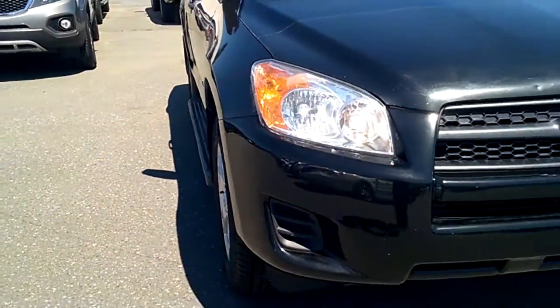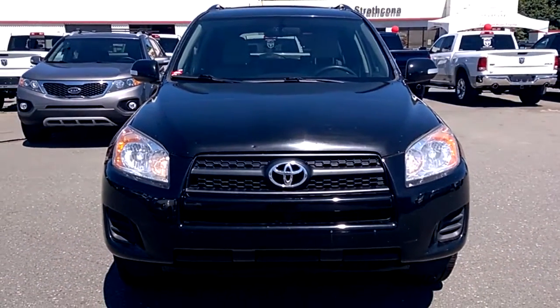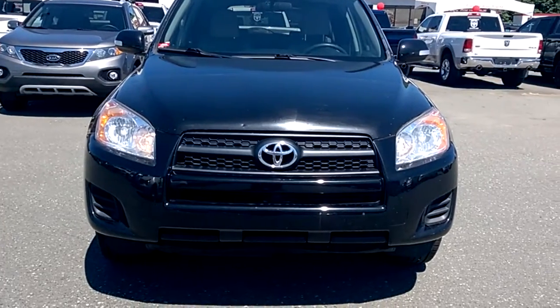This is a 2010 Toyota RAV4. Do you have any questions? What do you think, Gary?